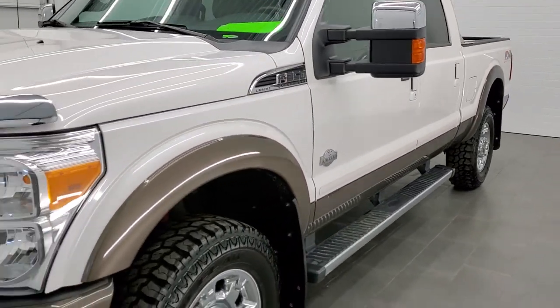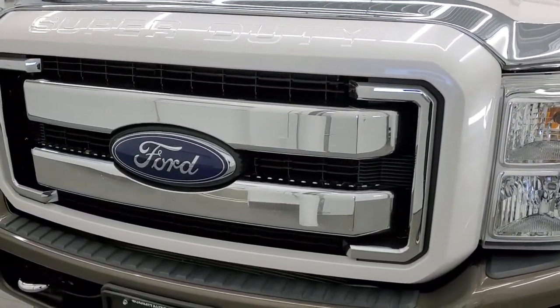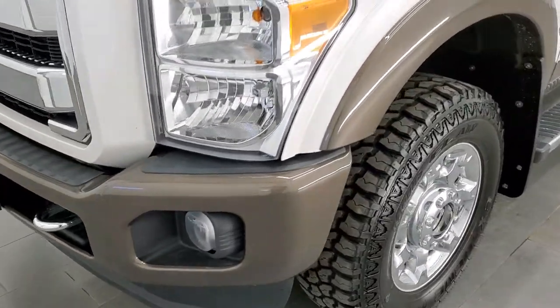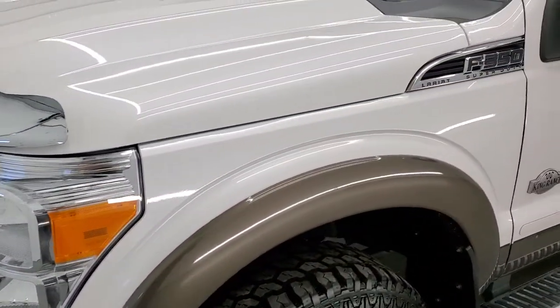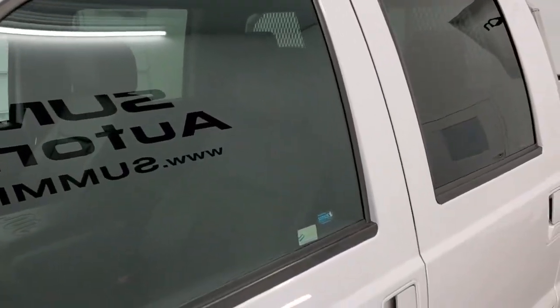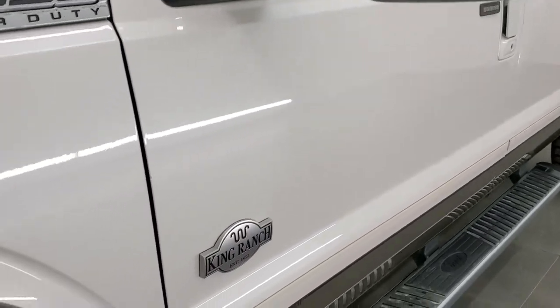White platinum tri-coat metallic is the color over caribou brown. We shoot all of our videos in 1080p, 60 frames per second, so if you have HD capabilities on your computer, tablet, or smartphone device, turn them on right now — because it is definitely your best way to check out the quality and condition of the truck before seeing it in person.